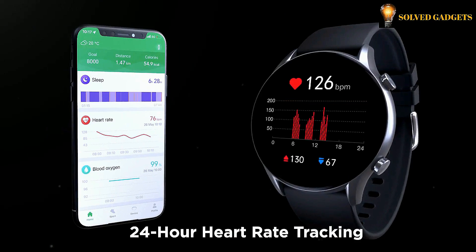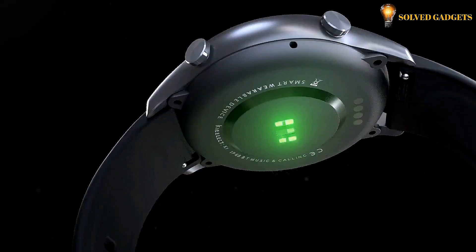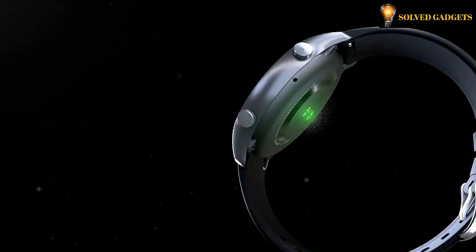The built-in high-precision PPG sensor will track your heart rate 24 hours a day and sends an alert when an abnormal heart rate is detected. Continuous stress monitoring helps you achieve a better work-life balance.